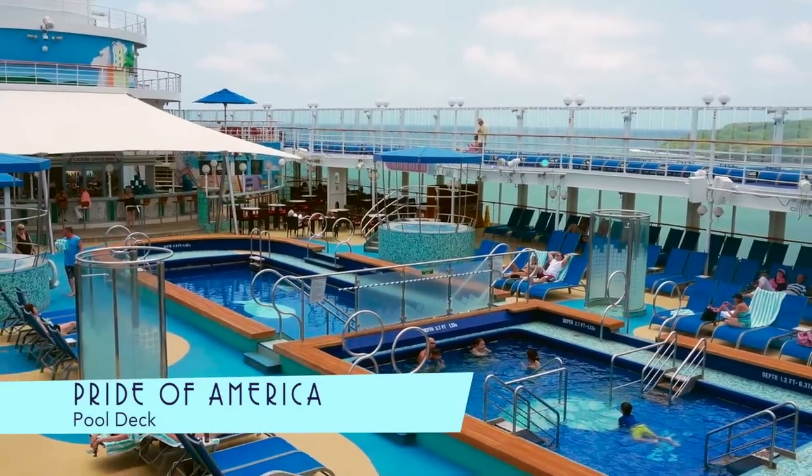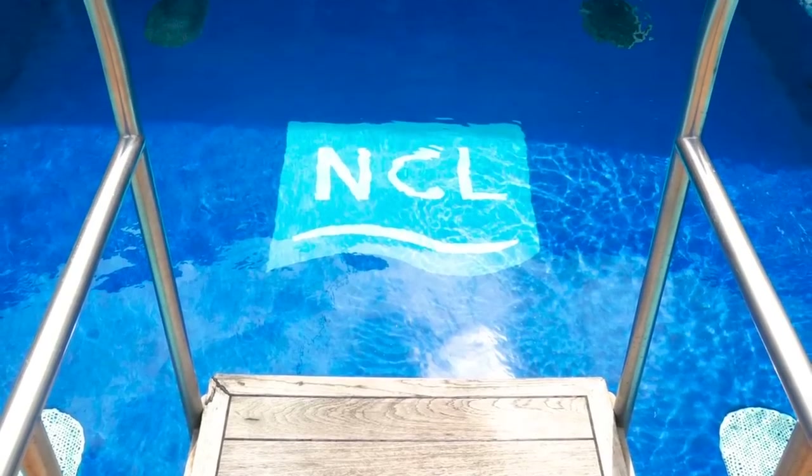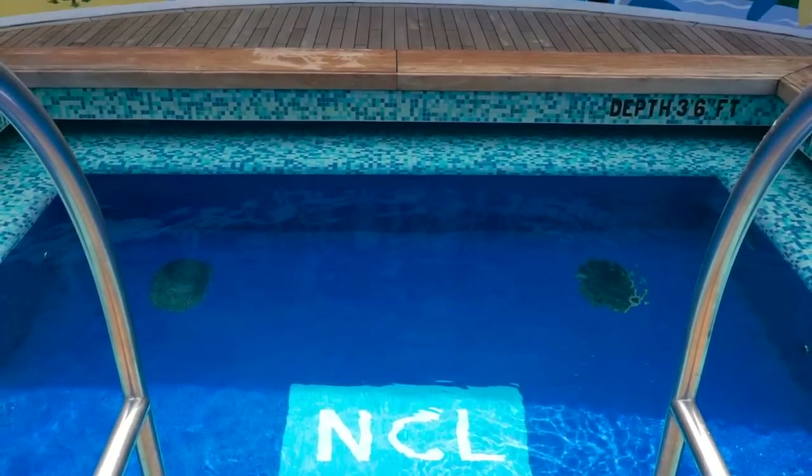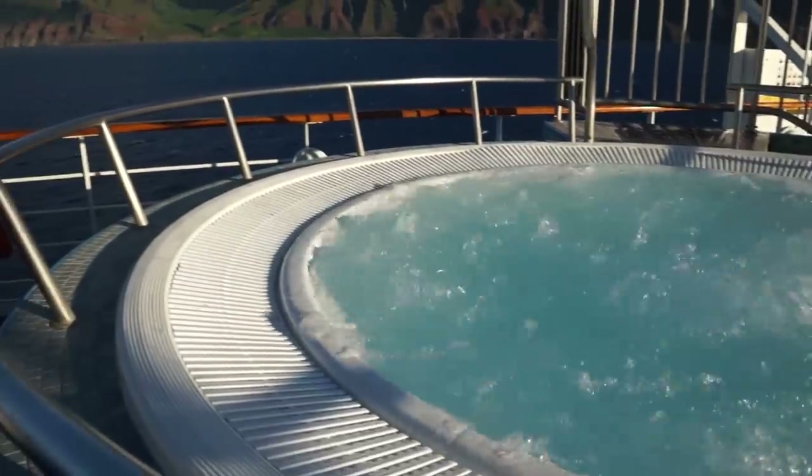And for everyone, the main pool deck is a great place to take in the tropical sun. The extra oasis pool at the stern is a fun spot as well, as are the Jacuzzis looking out over the breathtaking scenery.